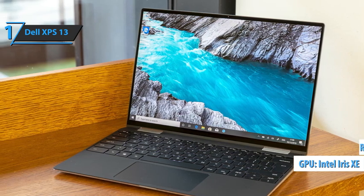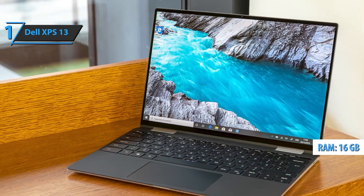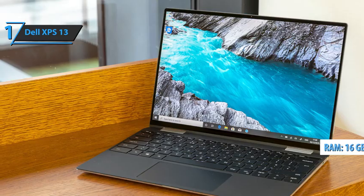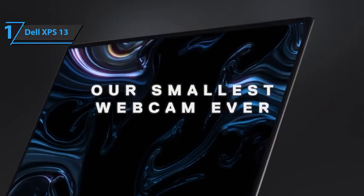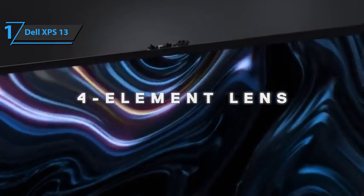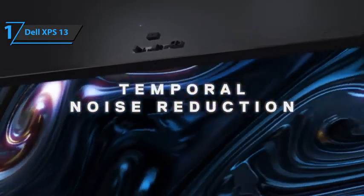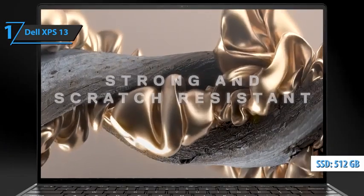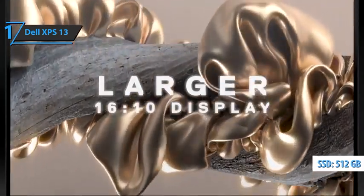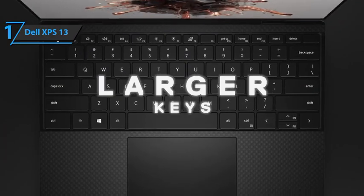In addition, the unit mounts 16GB of LPDDR4X RAM memory. The Dell XPS 13 performed well during testing in office tasks, developing photos from RAW format, and editing short videos. The M.2-type SSD has a capacity of 512GB. Although not the fastest, it offers good read and write speeds within the expected limits.